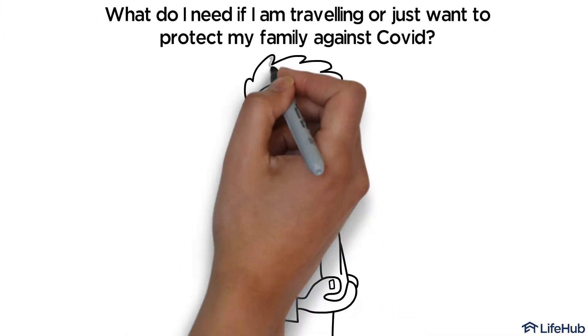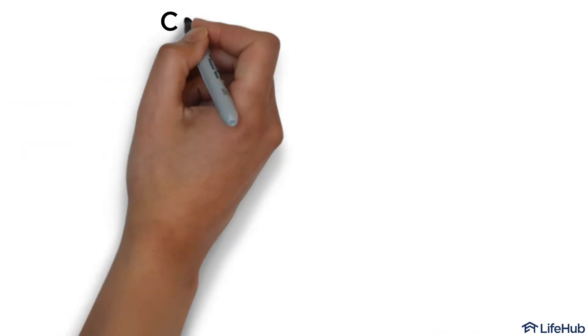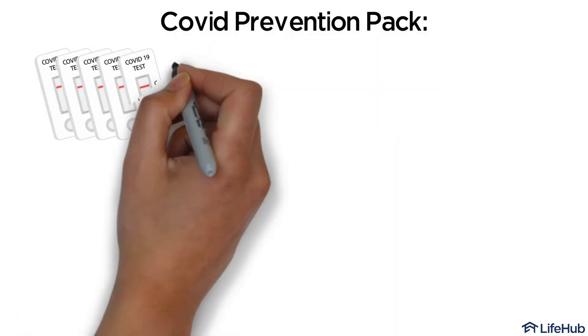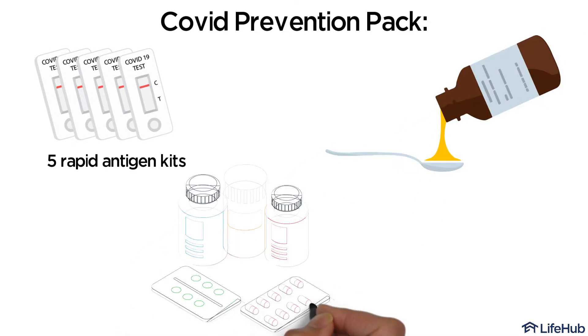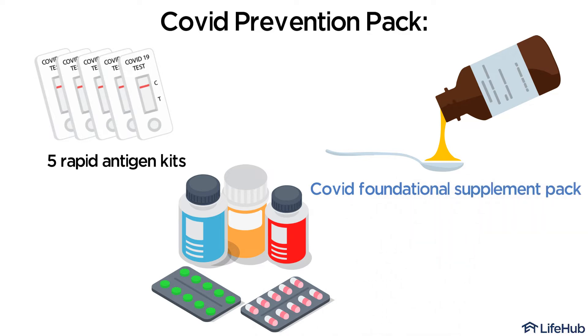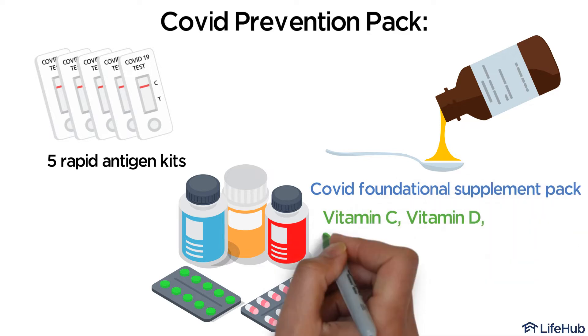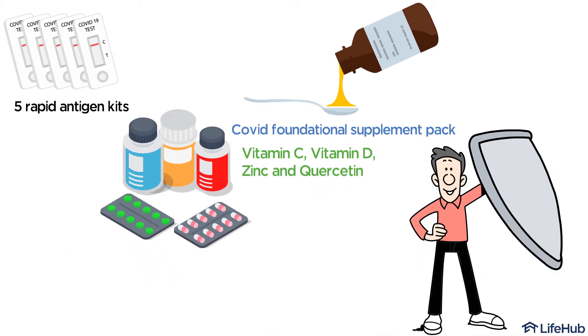What do I need if I'm traveling or just want to protect my family against COVID? Our COVID Prevention Pack includes five rapid antigen kits, flu medications to treat symptoms of COVID, and our specially formulated COVID Foundational Supplement Pack of vital nutrients such as vitamin C, vitamin D, zinc, and quercetin to enhance your immune system to fight against the infection.